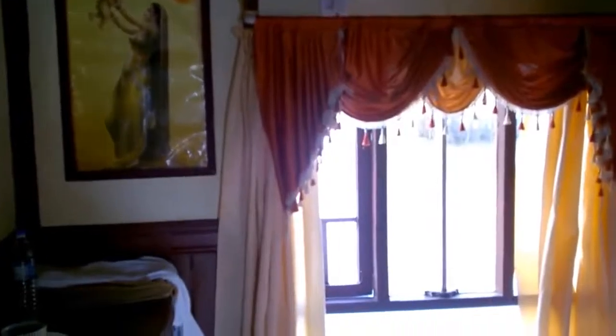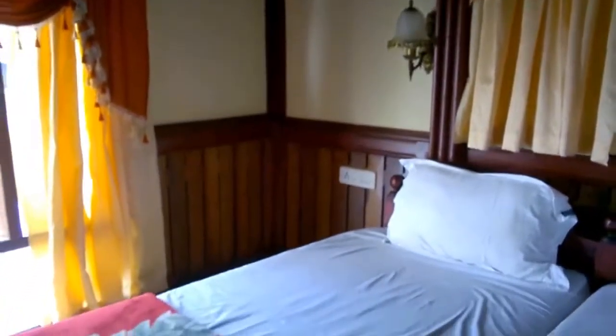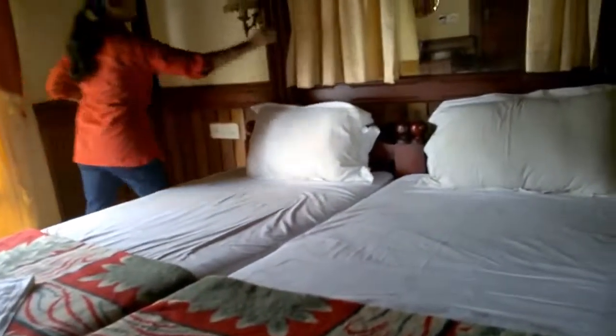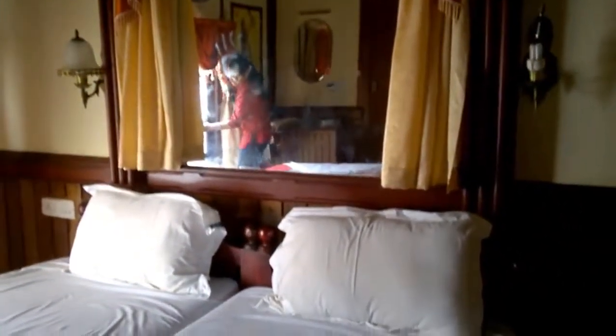Here you can see there is a window from where we can see the outside view. This is the bed, and just adjacent to it there is a mirror. There are also quite nice pictures around the bedroom. This looks really very nice.